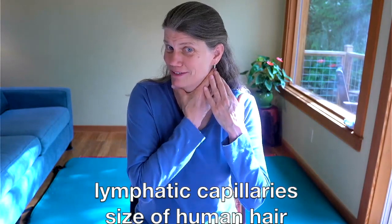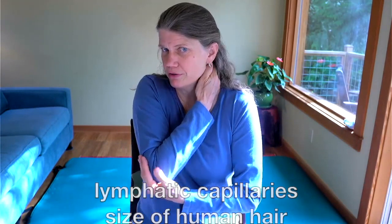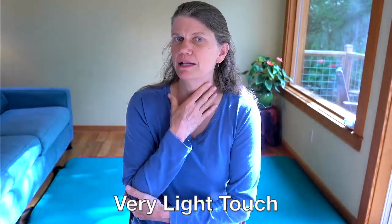Very lightly, these little silk-hair vessels — we're going to just stimulate them slowly, one hand at a time. Then reaching around, if you need help, put your other hand under your elbow to reach behind your neck toward the back of your skull, just gently tugging the skin with the flat of your fingers. Don't grip your hand, but lightly tug.